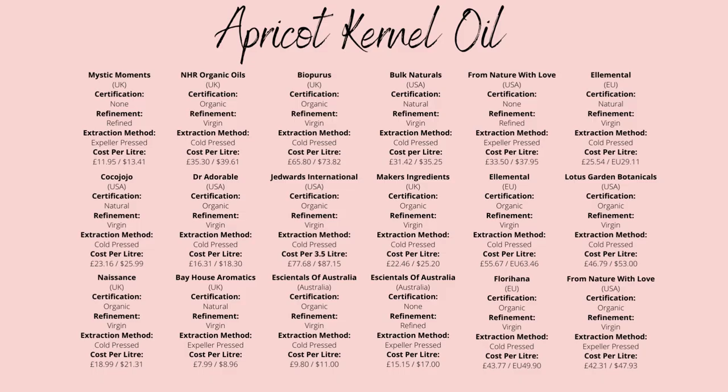Personally, I like to get mine from Naesense, due to them costing about $18.99 per litre for organic, unrefined apricot oil. For those in the US, try Bulk Naturals — they're only about $35 per litre, and it is natural and unrefined.